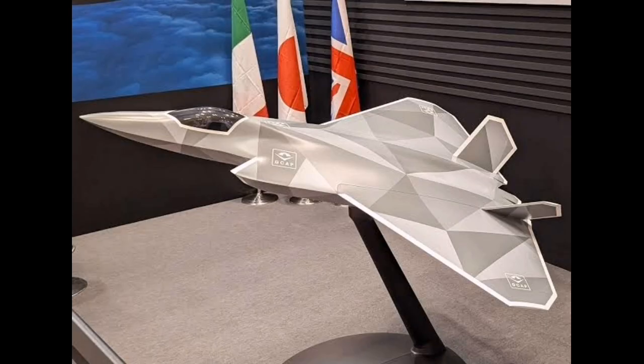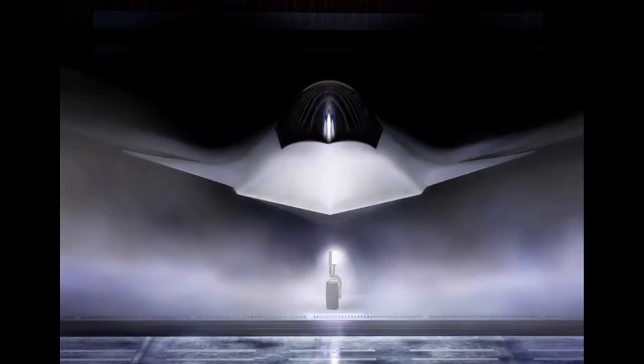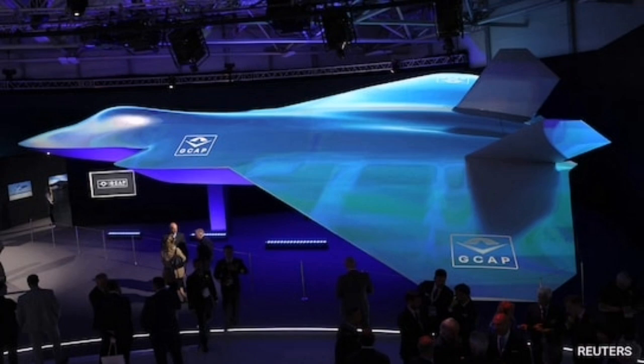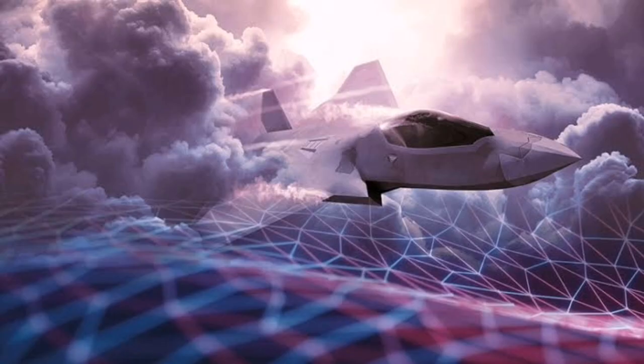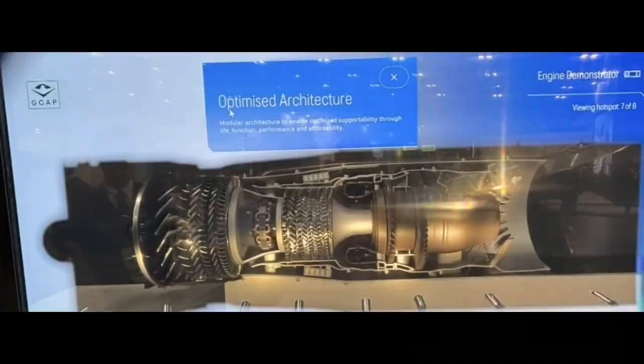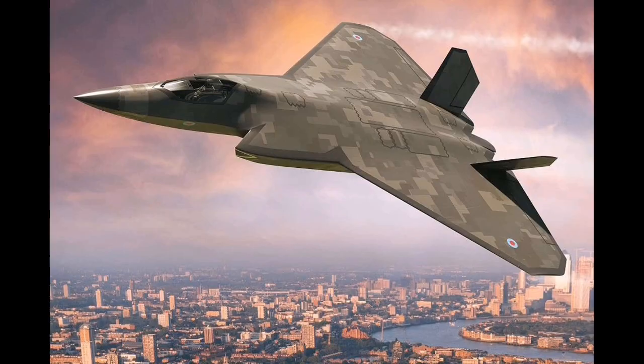The 2027 flight will serve as a proof of concept, and its success will dictate the pace of full-scale production tooling, operational test planning, and international certification. The long-term vision is for the aircraft to enter service around 2035 and remain adaptable for emerging threats and technologies through regular software updates and hardware modernization. Design features such as open architecture mission systems, modular avionics bays, and reprogrammable digital backbones are built into the prototype to allow seamless updates over the next several decades.